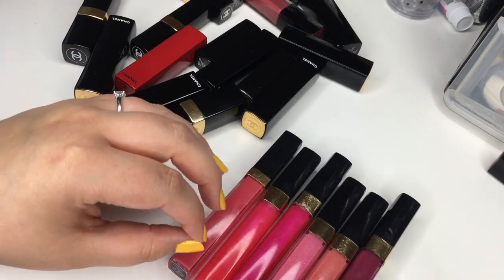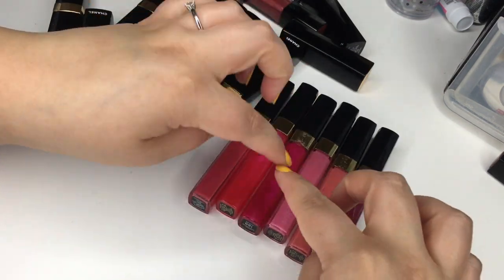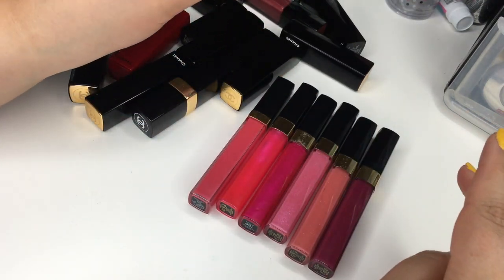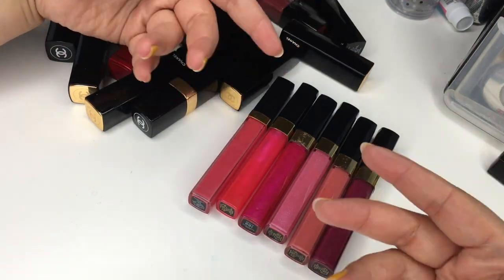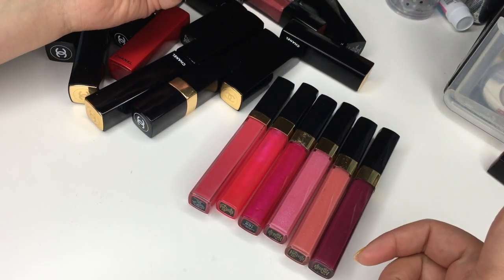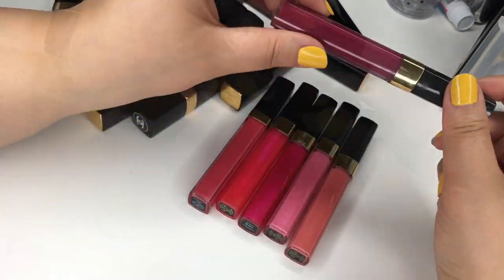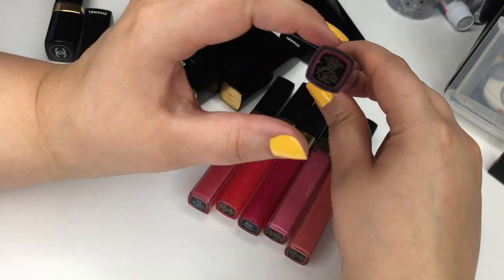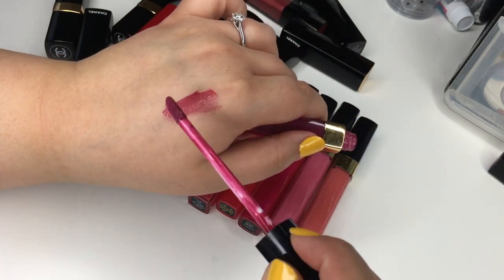These are the older glosses — these are the Glossimers. I'm quite certain these ones in particular are no longer available, however they did redo the entire line. I haven't bought any of the new ones because I just have so much already that I can't really justify it. This is number 182 — I don't think these ones had names, some of them do and some don't. Let's do a swatch — oh, that one's really pretty.